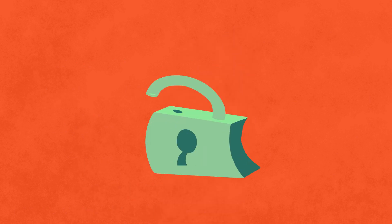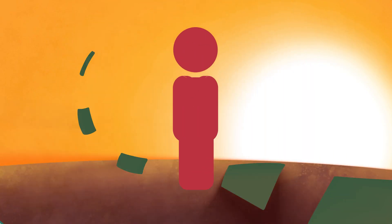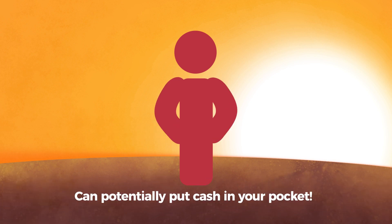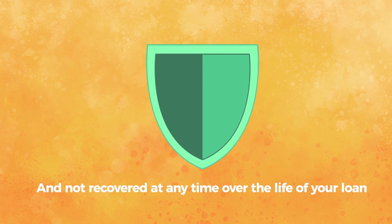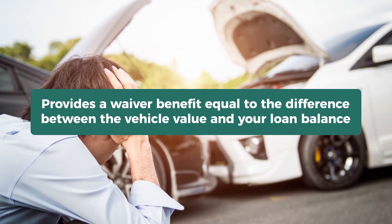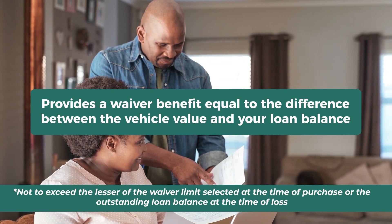Depreciation Protection locks in your vehicle's value at the time of purchase and is designed to pay off or pay down your loan in the event of a total loss, so that a primary insurance carrier settlement could potentially put cash in your pocket. Depreciation Protection kicks in if your vehicle is ever totaled or stolen and not recovered at any time over the life of your loan. It provides a waiver benefit equal to the difference between the vehicle value at the time of purchase and your loan balance at the time of your total loss.